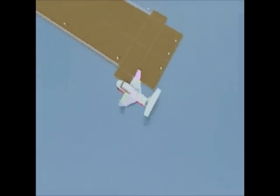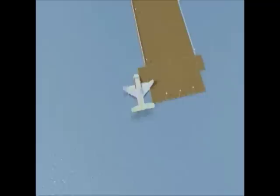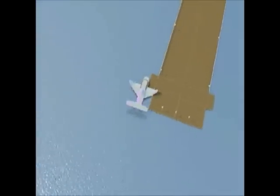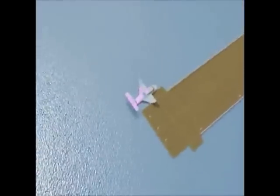Sea Eagle sea skimming wing and ground effect craft introduces the next generation in fast marine transport. Soon to be available in 7, 22 and 140 seats — Sea Eagle really flies.